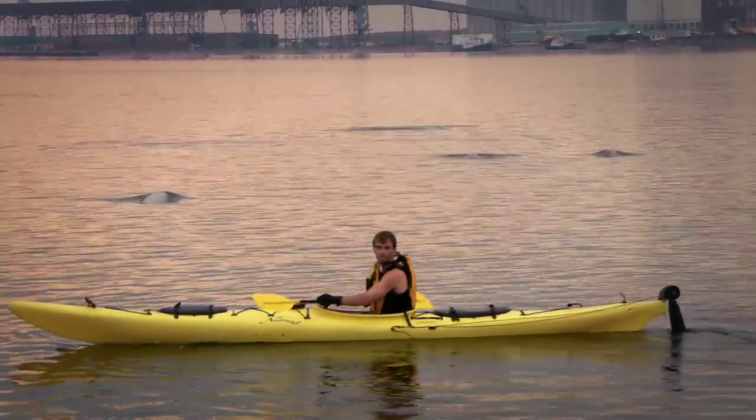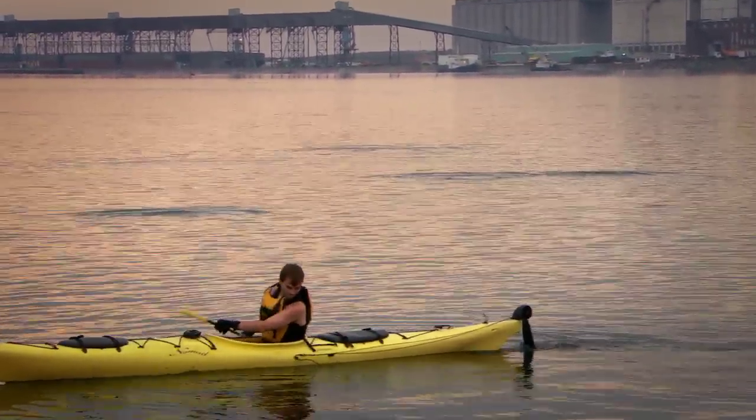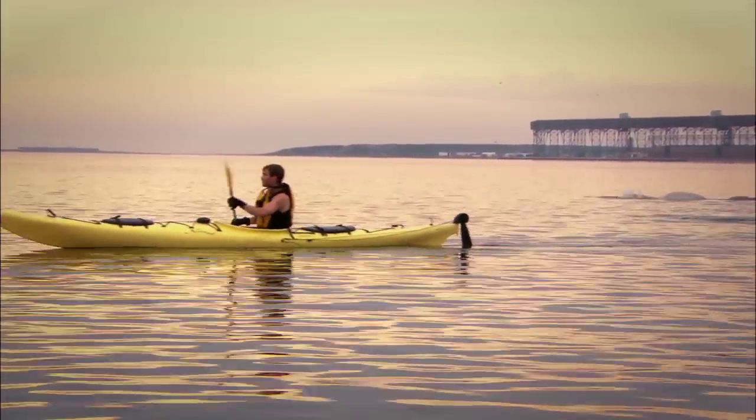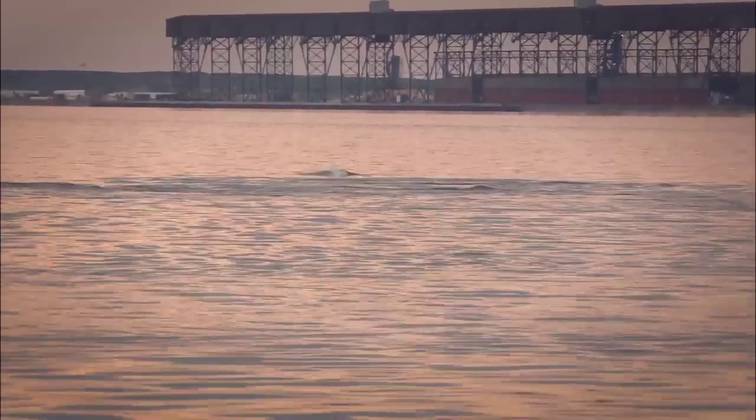We have as many as 3,000 beluga whales here in the Churchill River estuary, about seven miles long and an average of about two miles wide, through the months of June, July, and August.